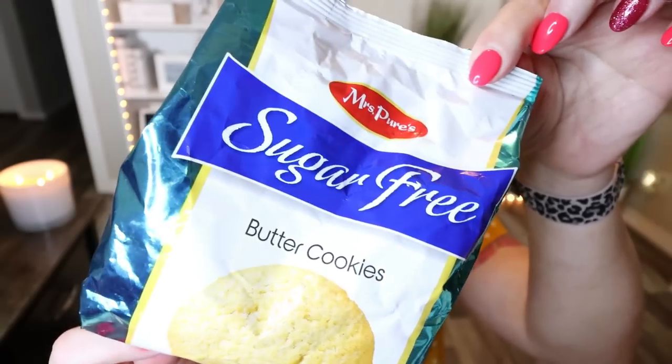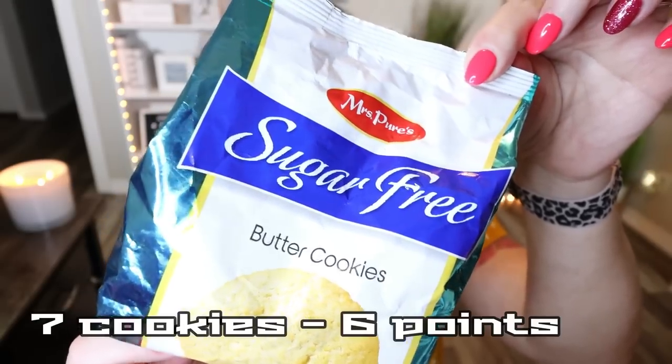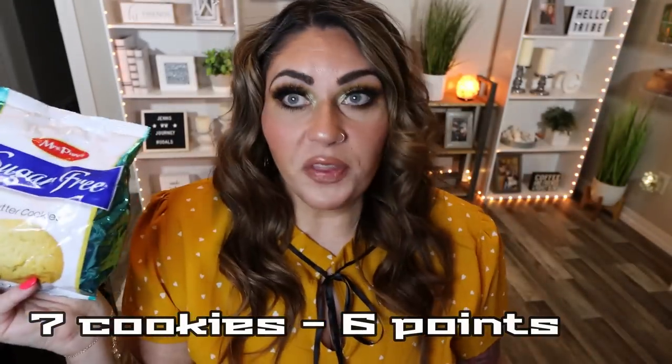I wanted to pick up a cookie option and I saw these sugar-free butter cookies. They look like little round shortbread cookies, which immediately caught my attention. There are seven servings in this bag — one ounce is a serving for 110 calories. I recommend weighing these out into a one-ounce serving, which is probably two or three cookies — a great serving for 110 calories. And they are sugar-free, so you won't get that punch of sugar, but you can still enjoy a cookie.